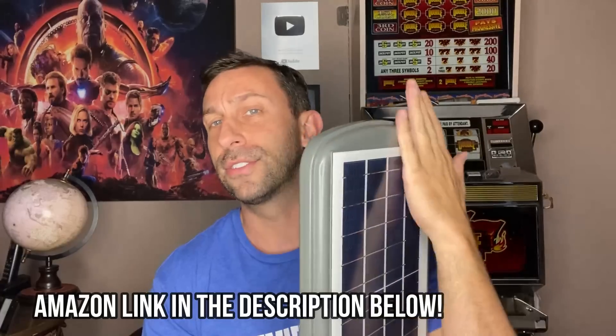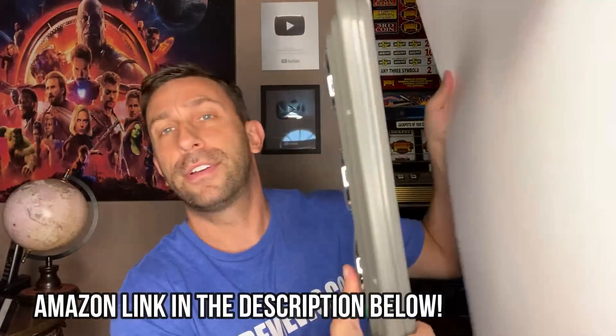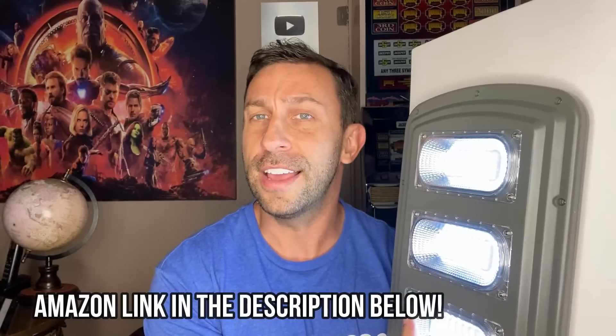The automatic sensors, as you can see, depending on where I touch the back of this, will trip off, making it think it's night. And you can see that this thing is really amazing when it comes to producing additional light.